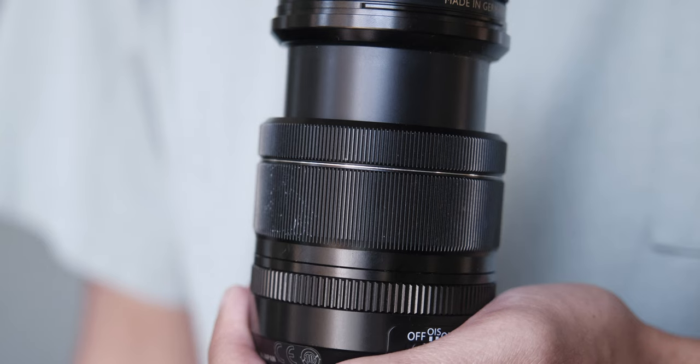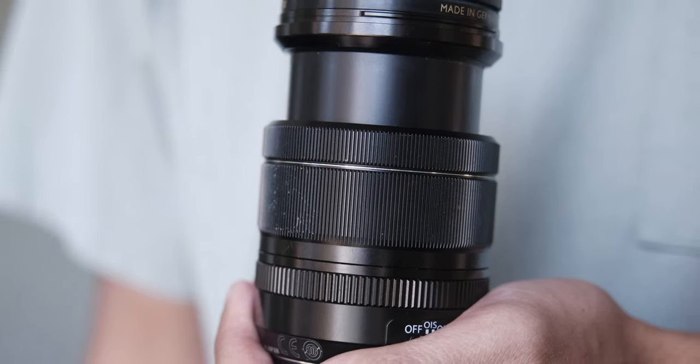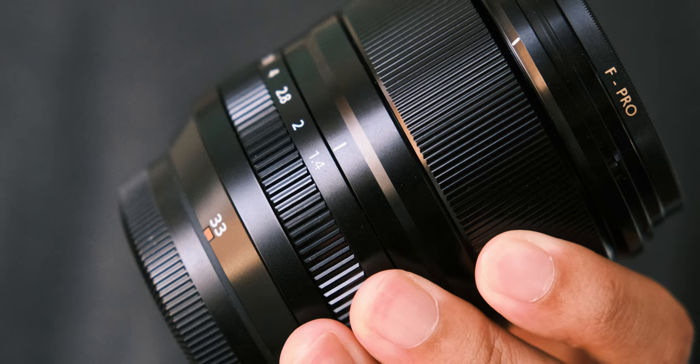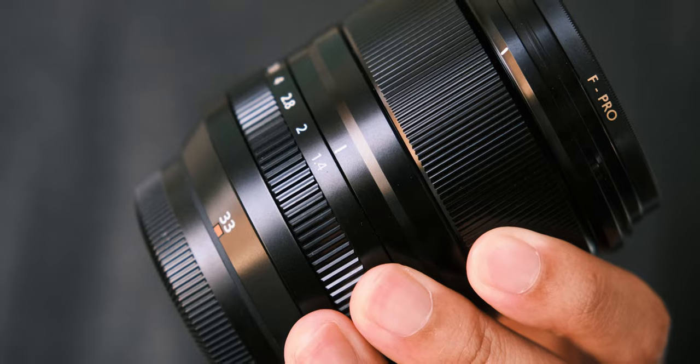I've even bought and resold the XF 35mm f2 twice. And I've trained myself to learn and use this focal length through zoom lenses like the 18-55 and the 16-55. And about 7 months ago, I got my hands on the 33mm f1.4. So I shared with you guys my first impressions then. Let's see if anything changed.